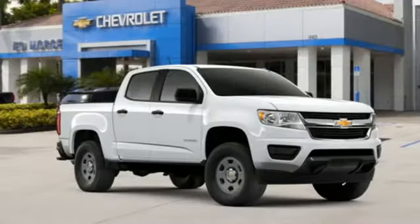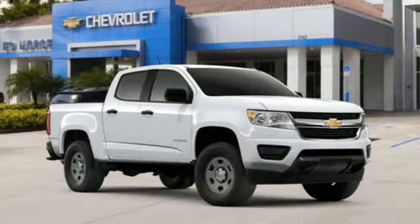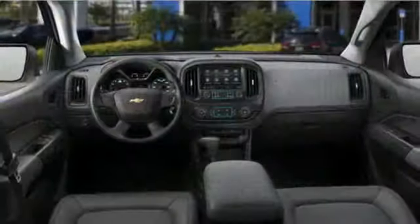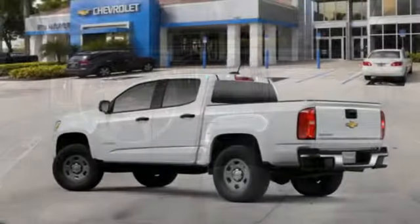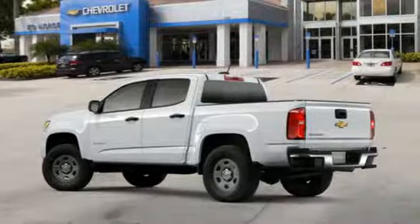New Car Test Drive finds the Chevy Colorado is designed for the owner who wants the utility of a pickup at hand but doesn't regularly tow or haul heavy loads. There's more than a century of ingenuity and significance in every Chevy.